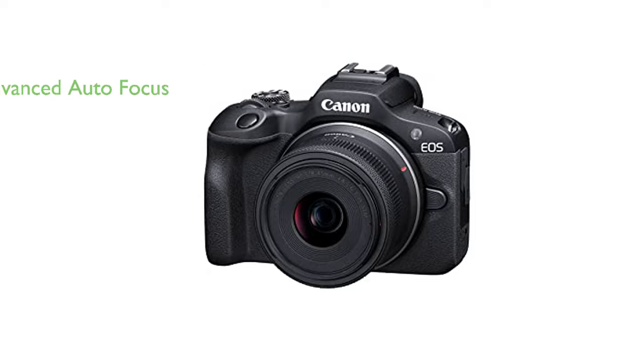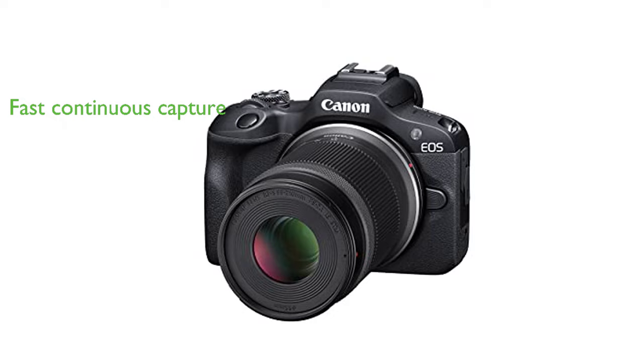The dual-pixel CMOS autofocus system covers a wide area up to 143 zones with auto-subject detection and eye detection, resulting in sharp and focused images. With a continuous capture rate of up to 6.5 shots per second when set to one-shot autofocus, the EOS R100 is ideal for capturing moments in motion.